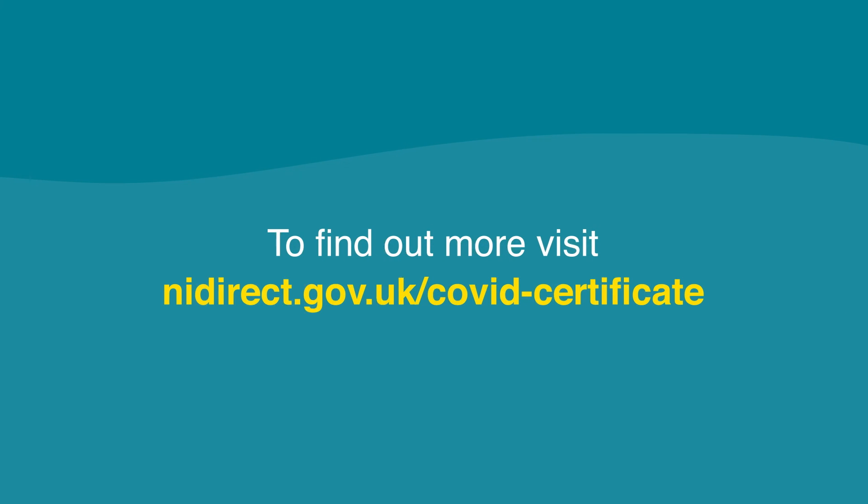To find out more, visit nidirect.gov.uk/covid-certificate.